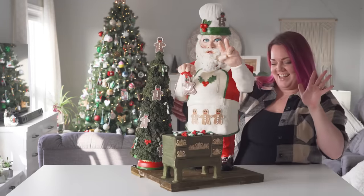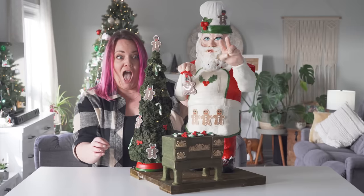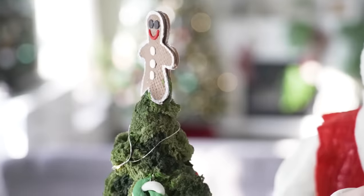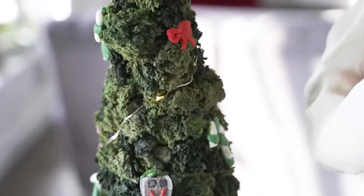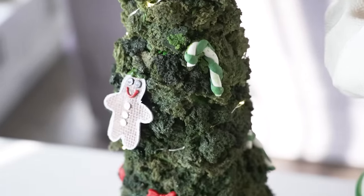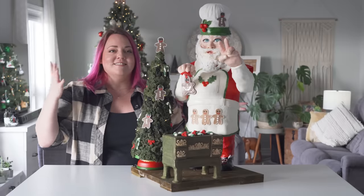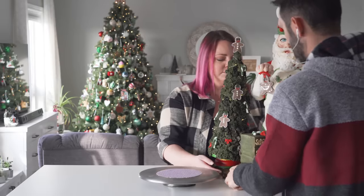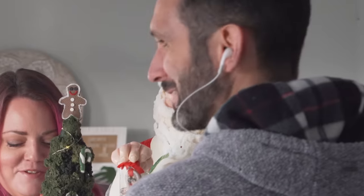Oh my God — Santa! Oh my God, that is the coolest thing ever. It spins and it sings and it has lights on it. This one's not as heavy as the last one.